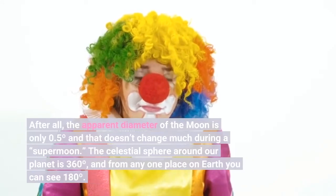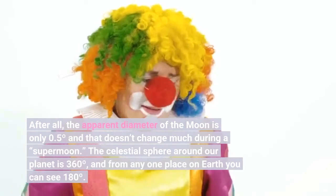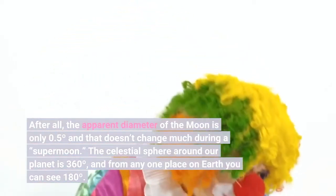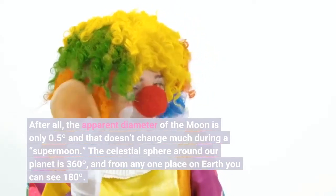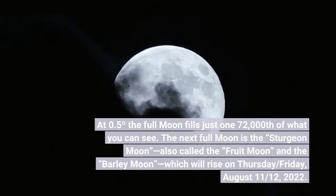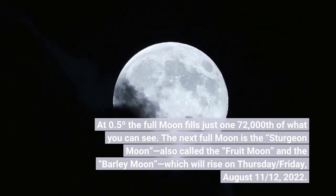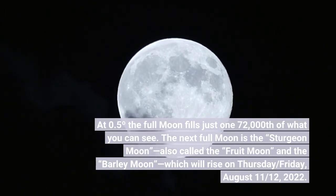After all, the apparent diameter of the moon is only 0.5 degrees, and that doesn't change much during a supermoon. The celestial sphere around our planet is 360 degrees, and from any one place on Earth you can see 180 degrees. At 0.5 degrees, the full moon fills just 1/720th of what you can see. The next full moon is the sturgeon moon, also called the fruit moon and the barley moon, which will rise on Thursday/Friday, August 11th/12th, 2022.